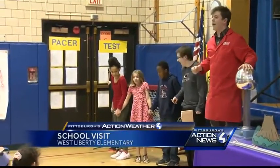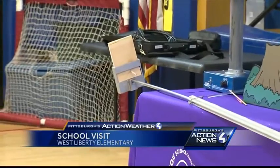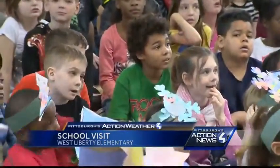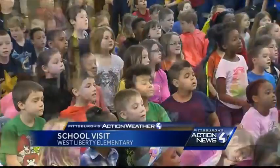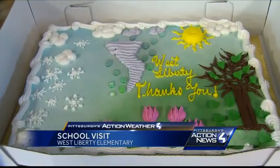The students were wowed by the educational and entertaining experiments from the Carnegie Science Center. We want to thank the teachers and staff for inviting us out today, and the kids for a terrific time, as well as the donation to Project Bundle-Up. And, of course, the cake.